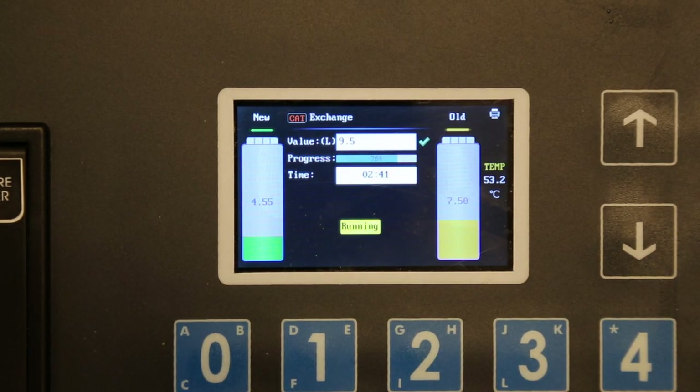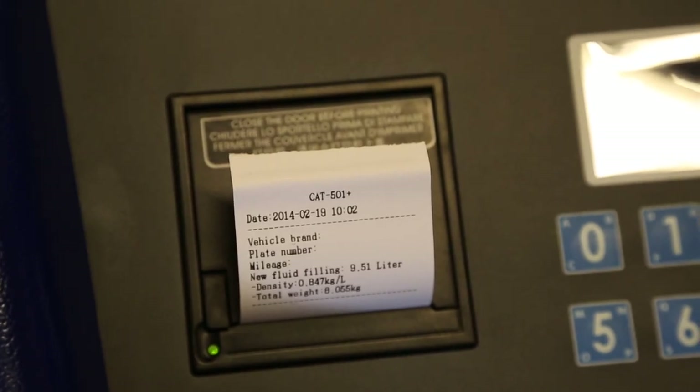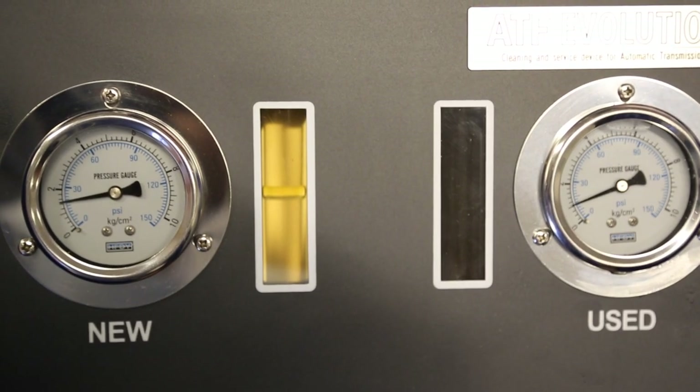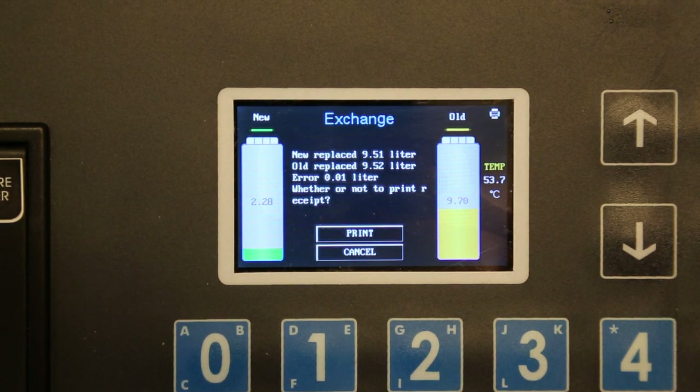Toggle through all the gears during the oil change. After the oil has been changed, turn off the engine and print out the receipt. Check the oil level in the gearbox according to the manufacturer's instructions. ATF Evolution is equipped with smart features to add more oil or reduce the amount in the gearbox.